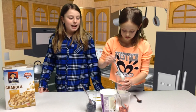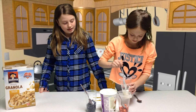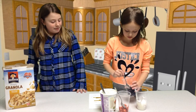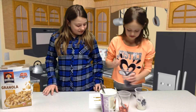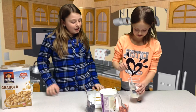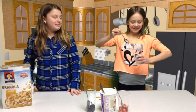Then you add more yogurt on top. You can also add a lot of toppings, but today we're just going to use granola. Then enjoy a nice healthy snack that is easy for you to make.